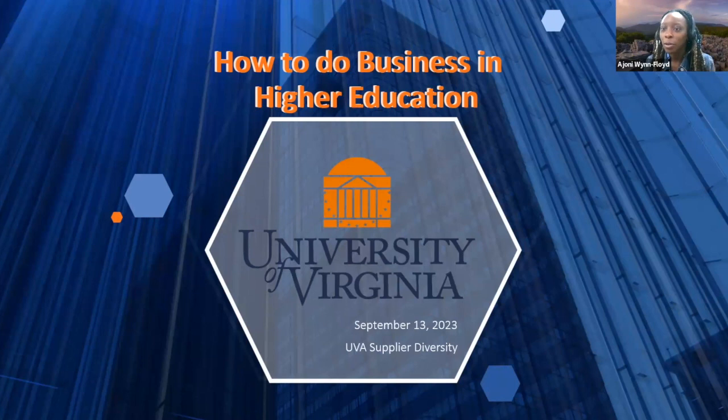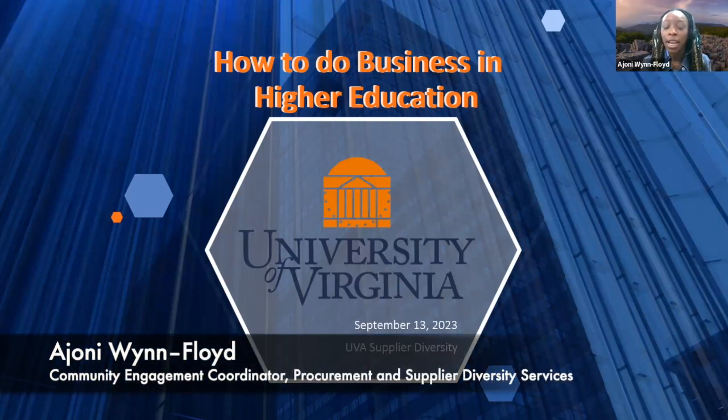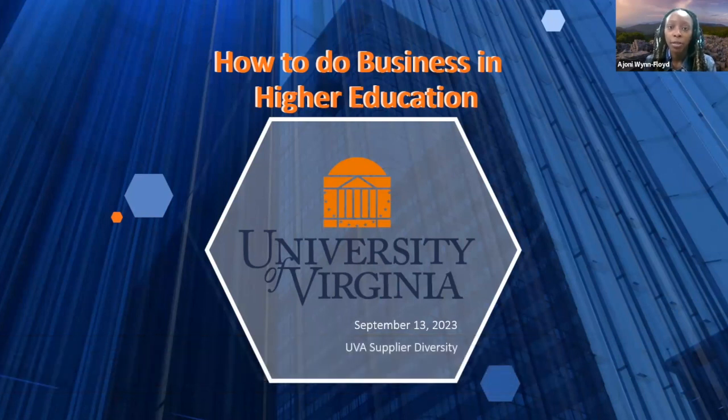All right everyone, thank you for attending today's Zoom. My name is Ayani Floyd and I am the community engagement coordinator for the University of Procurement and Supplier Diversity Office, and we'll get started.